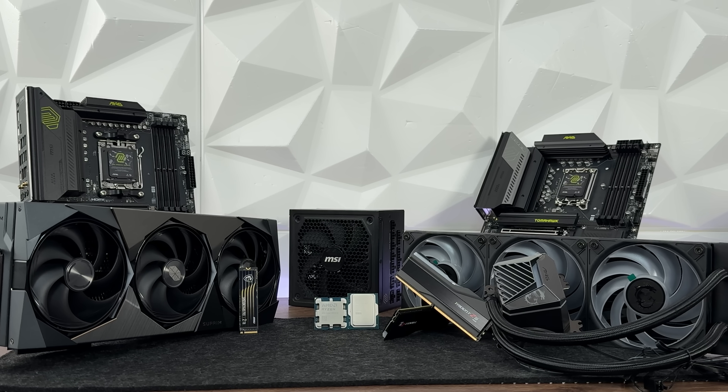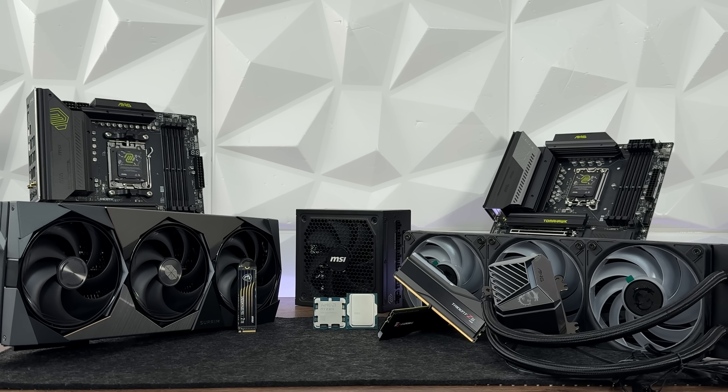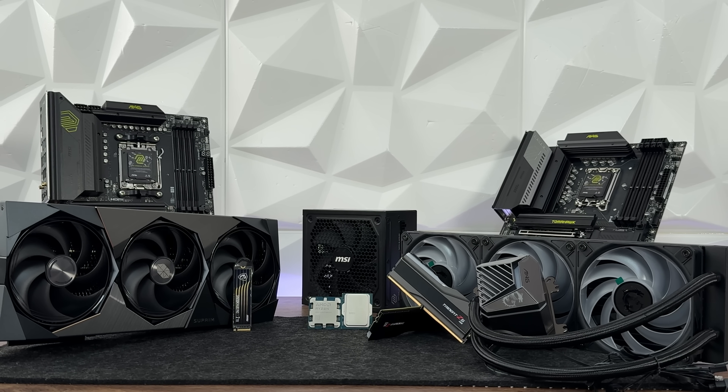Typically you'll need around eight main components to get a complete system up and running: CPU, motherboard, CPU cooler, GPU, RAM, storage, power supply, and the case.